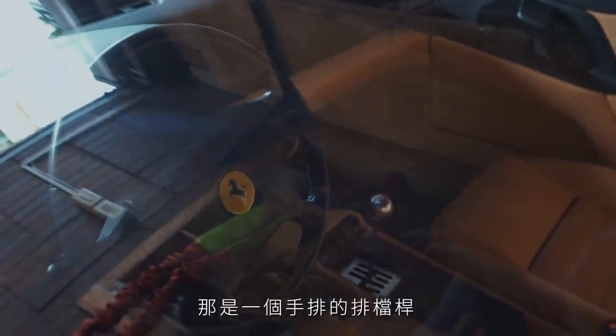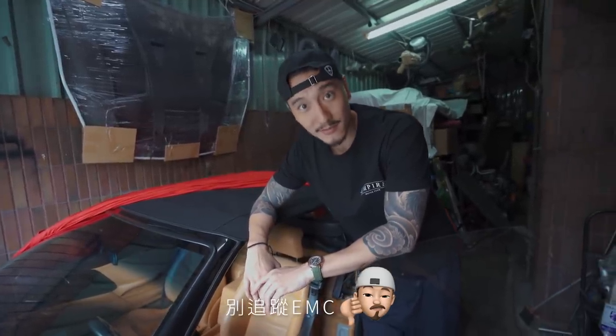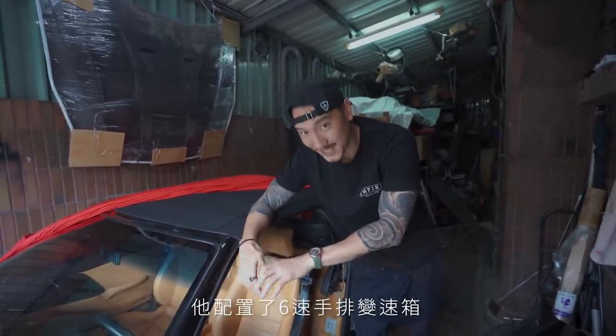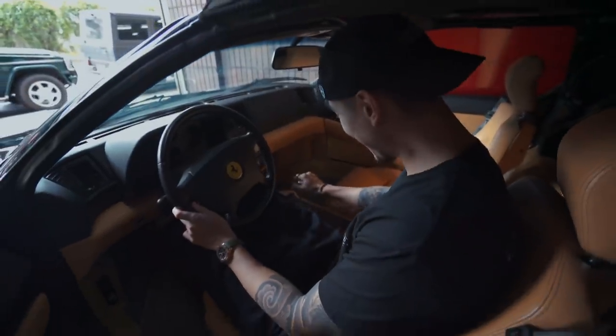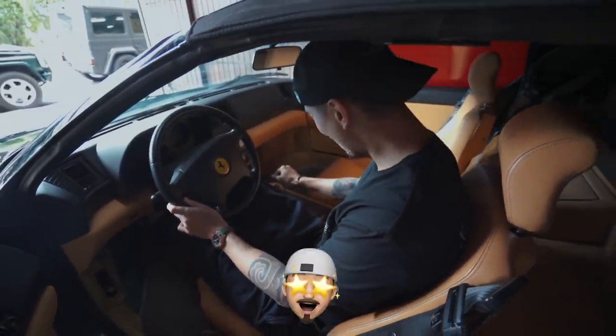If you guys don't know what this car is yet, unsubscribe — just kidding, follow us and subscribe! This is a 355 — a Ferrari 355 Spider, and it's got the six-speed gated transmission. This is absolutely sick. Look at that: first gear, second gear, third gear, fourth gear, fifth gear, sixth gear! There's way too much sexiness going on with this car.